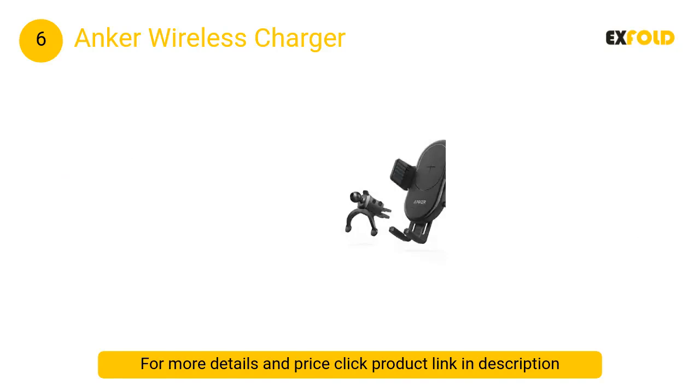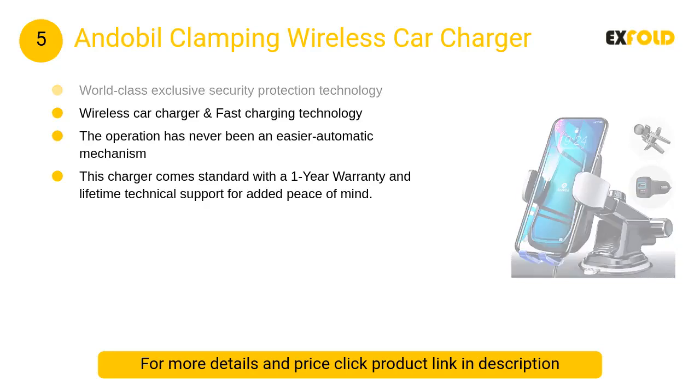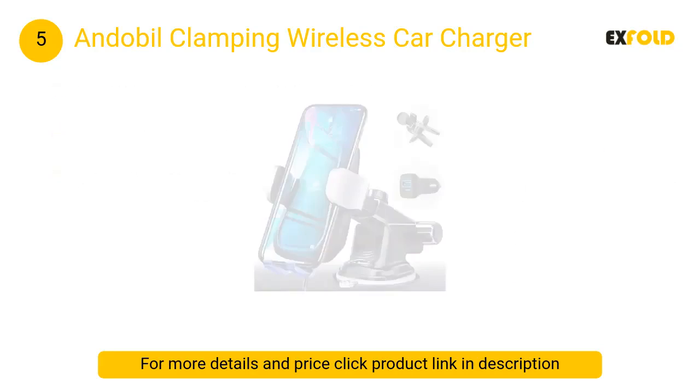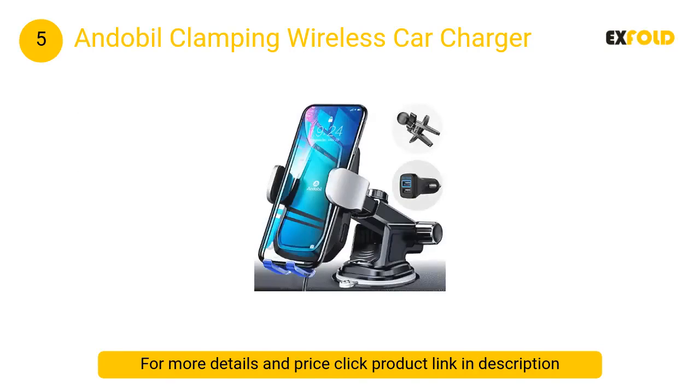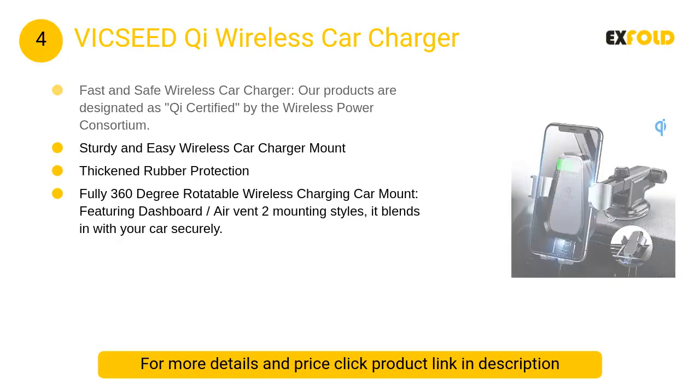At number 5: Anoval Clamping Wireless Car Charger. It has fast charging technology and world-class exclusive security protection technology. This charger comes standard with a one-year warranty.